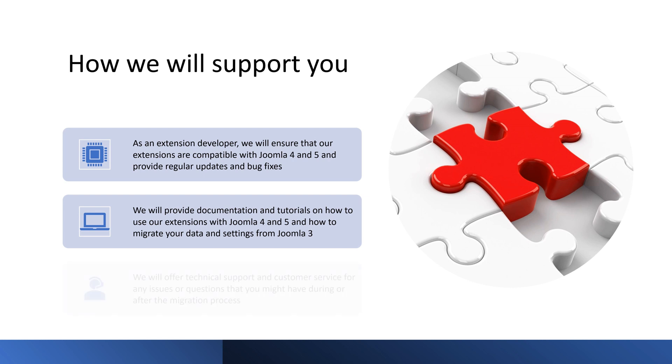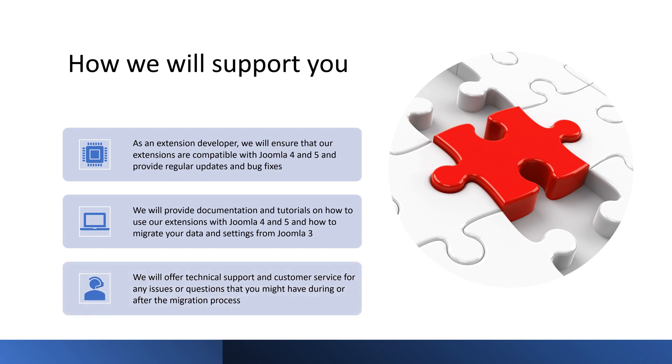We also offer technical support and customer service for any issues or questions you might have during or after the migration process. You can contact us via email or on the forum. You can also join our community forum or social media pages to interact with other users and get tips and feedback from our experts. Contact us today for more information or assistance with your migration project.